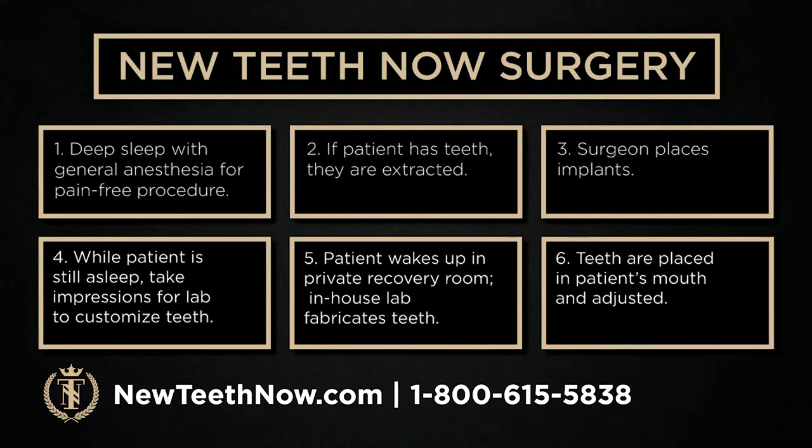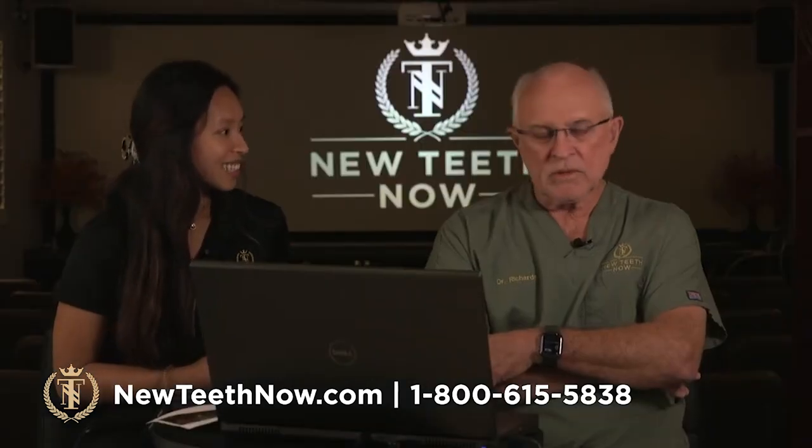Typically in the afternoon, around 4:30, the teeth will come down and you'll see Dr. Richards. Dr. Richards and his team will load the teeth in, and you leave that day with temporary implant-retained teeth. So that's typically a day of surgery.